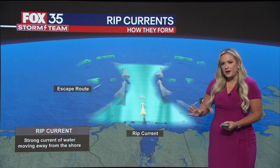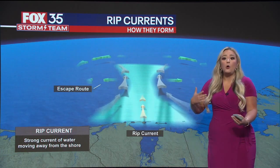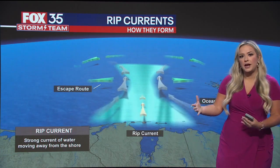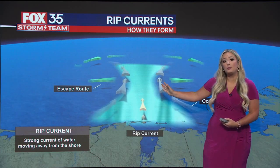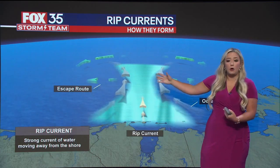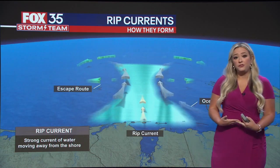The thing is, the water has to flow back out. What essentially happens is the water looks for a low or weak point in that sandbar and rushes out because a lot of water is trying to escape. That forms a very fast current — what we call a rip current. These can move at a speed as high as one to two feet per second.